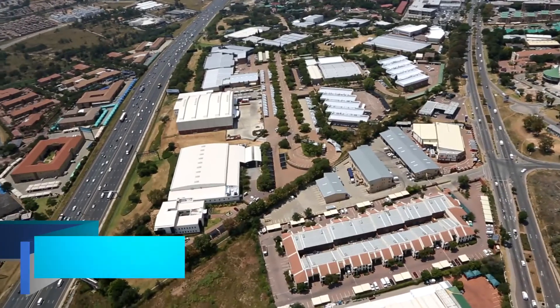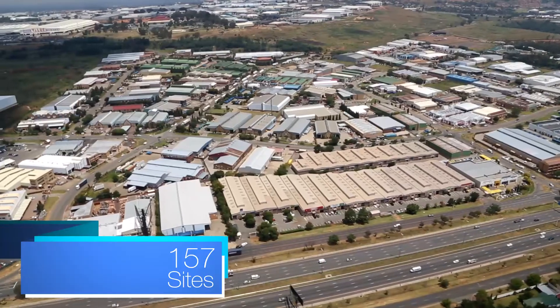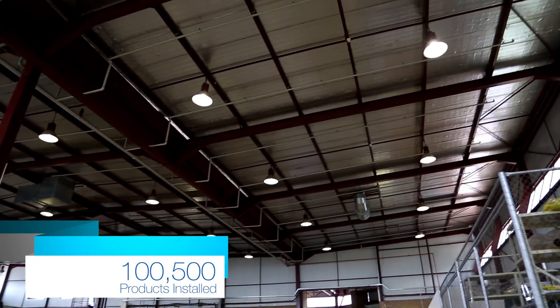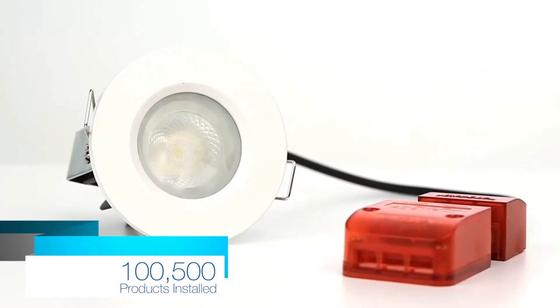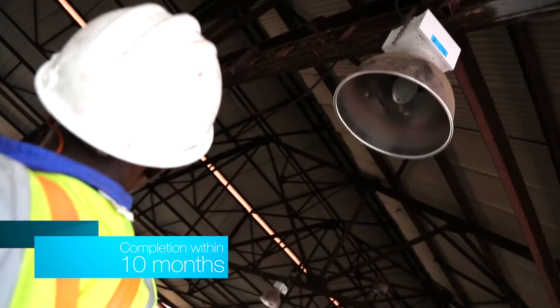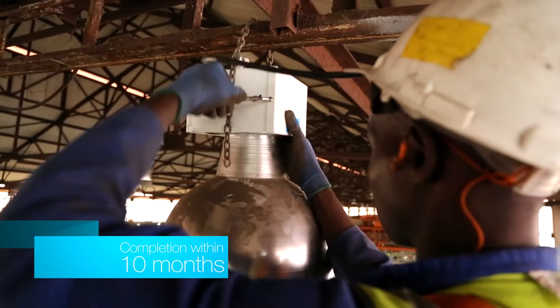GrowthPoint had identified a number of sites within their three sectors — industrial, retail, and commercial — that could be bundled together to form a single energy saving project. They approached Aurora to conduct various energy saving audits across these sites and to put together a bundle of goods that would suit both GrowthPoint's needs and the tenant's needs. There were numerous technologies that had to be proposed, supplied, and sourced, and Aurora had to take this project from cradle to grave in conceptualization as well as installation.